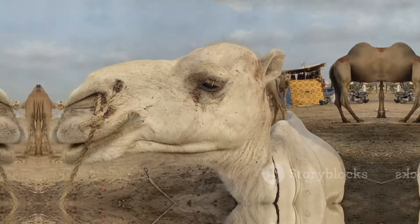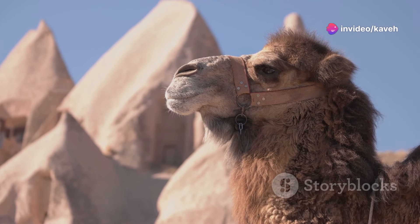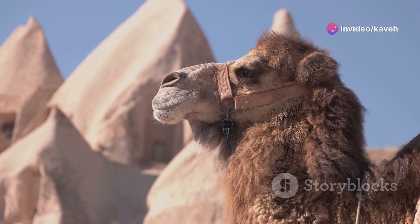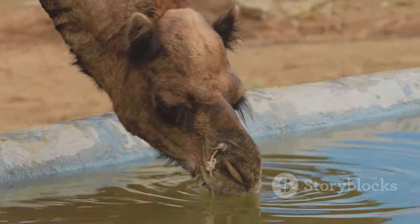A camel's got its own built-in snack. Camels got some tricks for you. They've got three eyelids, two rows of lashes, keeping out the sand when the desert wind thrashes. Their blood cells are oval, ain't that novel? It helps when water's low, they're not in a grovel.